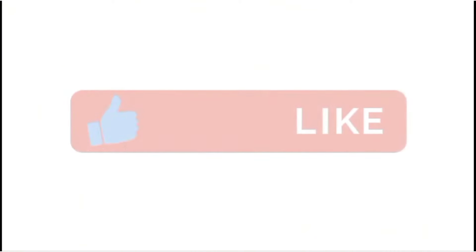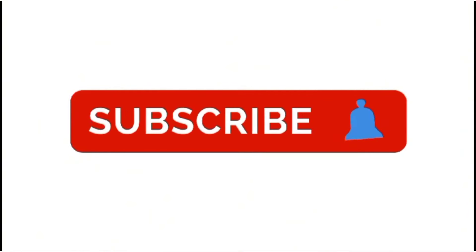Don't forget to like the video. Subscribe to our channel. See you in the next video. Goodbye.